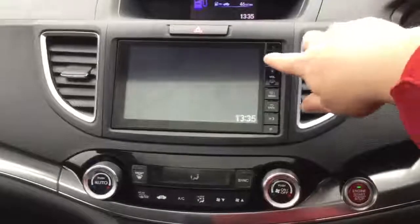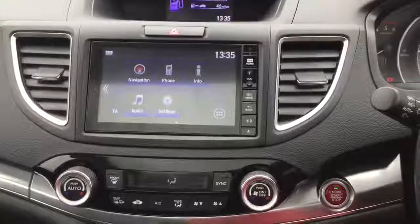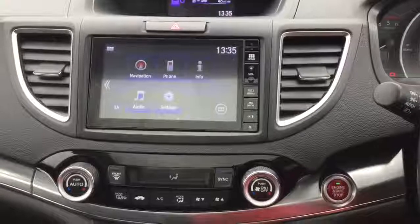We have the Honda Connect infotainment system, which gives you a full DAB digital radio and Garmin satellite navigation. There's also the display for the rear reversing camera.